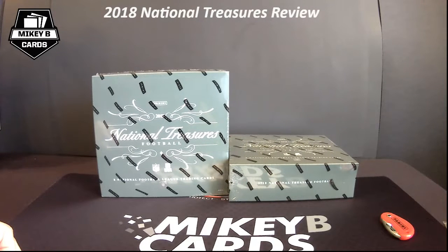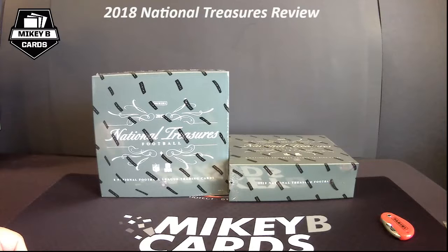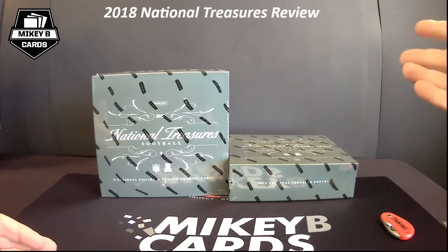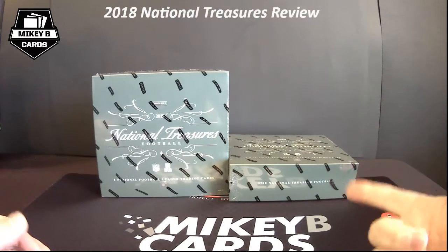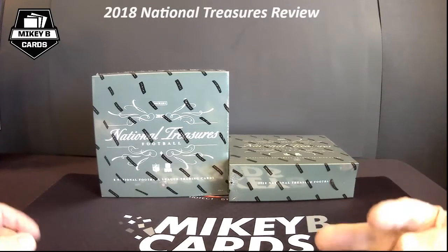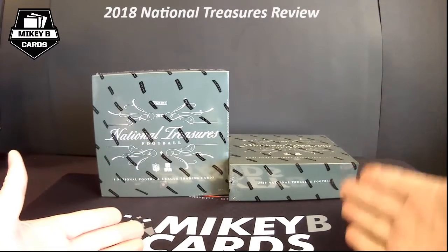What's going on everybody, it is Mikey B of Mikey B Cards here on a beautiful Wednesday morning in West Michigan. The sun is shining, it is still very cold. I'm actually trying to get over a cold myself, and I thought what better way to cheer me up than to rip open two boxes of National Treasures. National Treasures is one of my absolute favorite sets that Panini puts out every year — I love the cards, the RPAs, cut autos, Nike swooshes, laundry tags, veteran autos, dual autos, acetate, and this year has the really cool midnight autos.